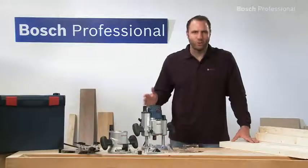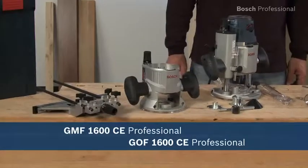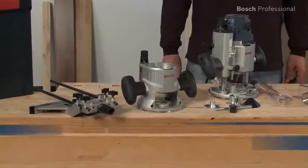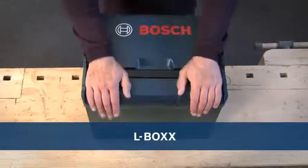Whether you use the GOF 1600 CE Professional or the GMF 1600 CE Professional system expansion, precise work is made easy. Now available in the practical, unique L-Box.